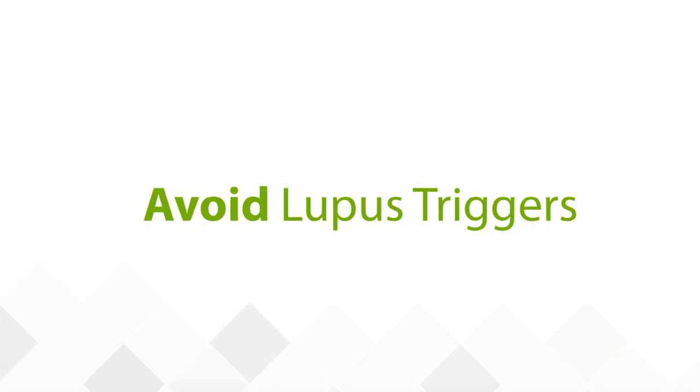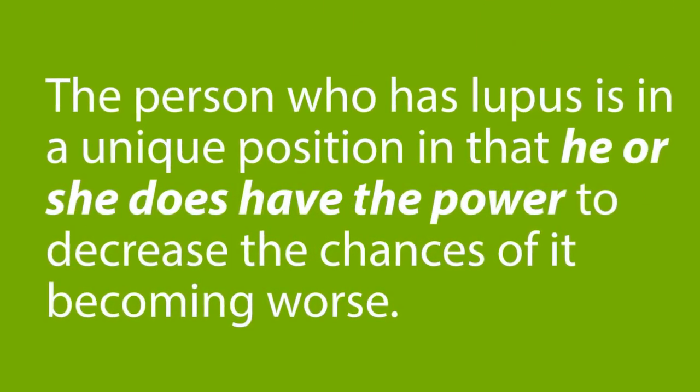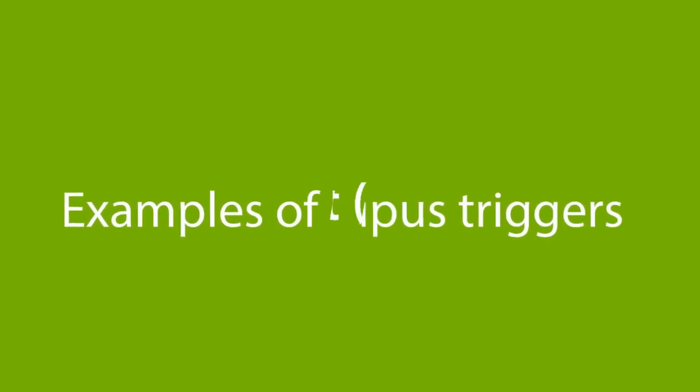Lupus is a unique disorder because there are things that can trigger it to become more active and cause flares. Many of these can be actively avoided by the person who has lupus. Although a person who has lupus is powerless in having the disease in the first place, the person with lupus does have the power to decrease the chances of it becoming worse. Some examples of lupus triggers include the following.